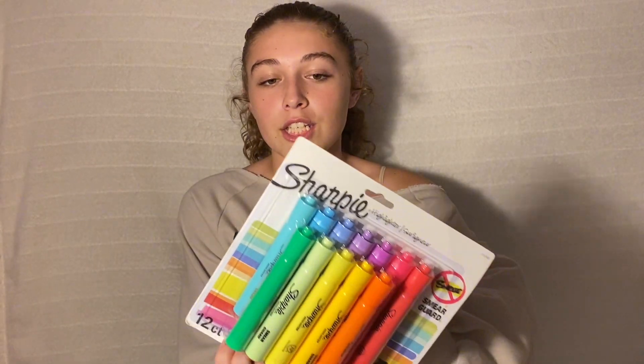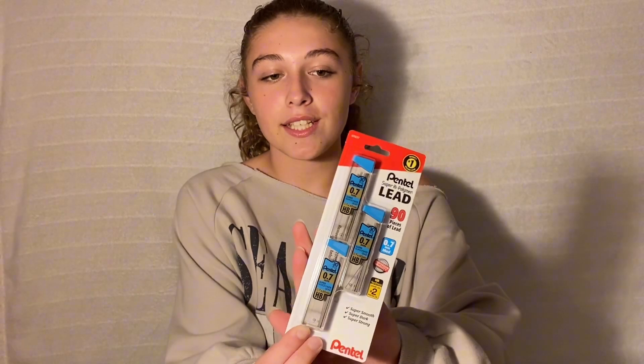I got different color highlighters for when I'm highlighting stuff, three packets of lead because I'm going to run out, and sticky notes just in case — like if I'm reading a book in English or anything, I can mark where I want for note-taking.